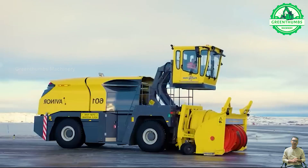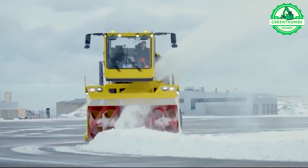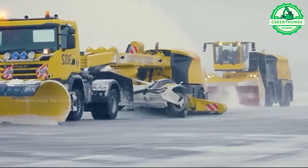A snowplow, also known as a snow shovel or snow blower, is a mechanical device used to clear snow from streets, driveways, sidewalks, and other surfaces.